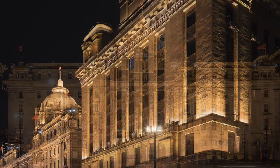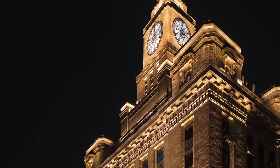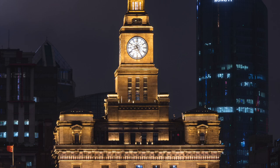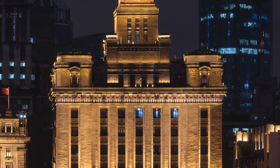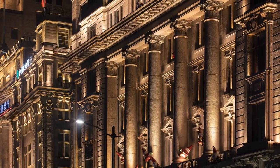Color temperature from 2000 Kelvin to 3500 Kelvin varies slightly from building to building to complement the different stone types. The facades are bright enough without being overpowering to pedestrians, and the overall luminance balances with the colorful and dynamic buildings across the river.